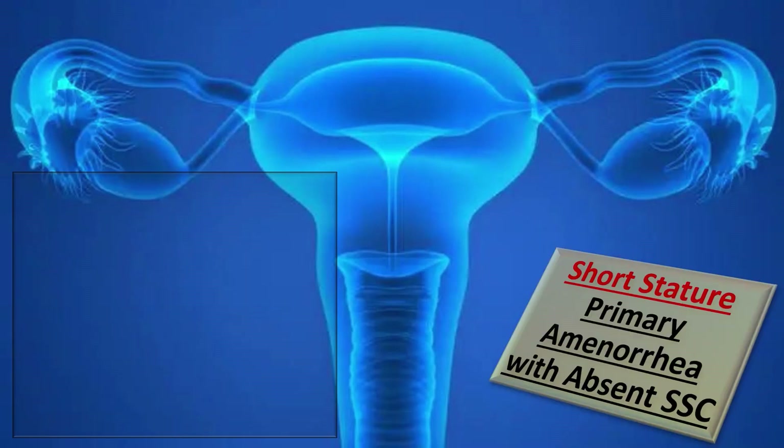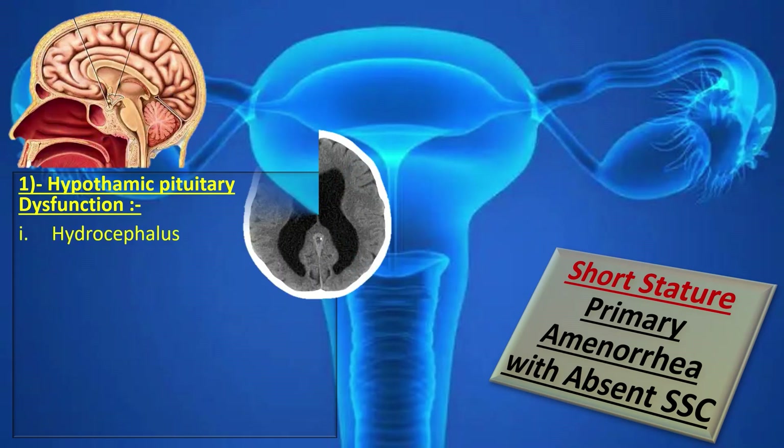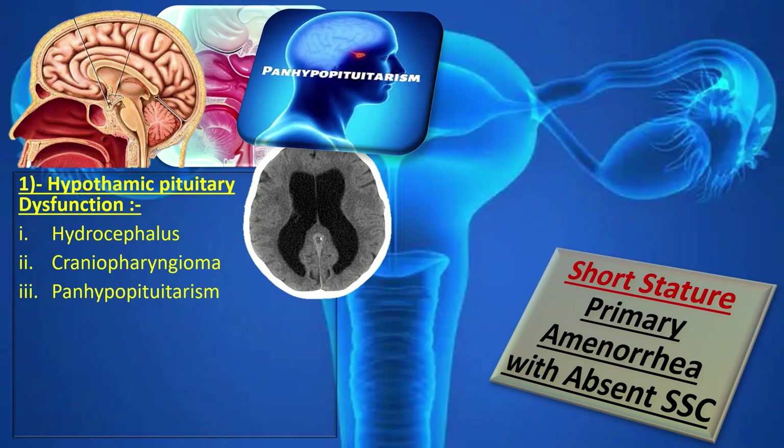If hypothalamic-pituitary dysfunction and hydrocephalus is diagnosed, it is managed by pediatric surgeons. The most common treatment for hydrocephalus is surgical insertion of a drainage system called a shunt. Craniopharyngioma is managed by surgery, radiation, and chemotherapy. Panhypopituitarism is managed by hormone replacement therapy.